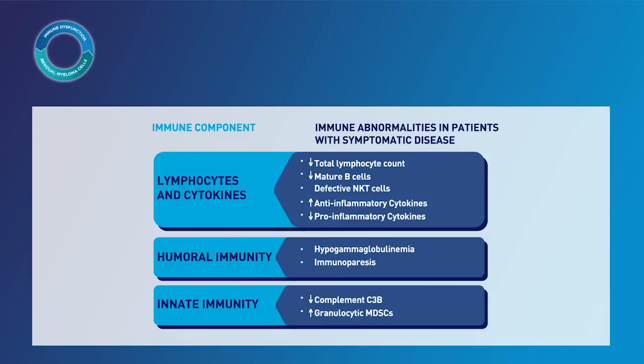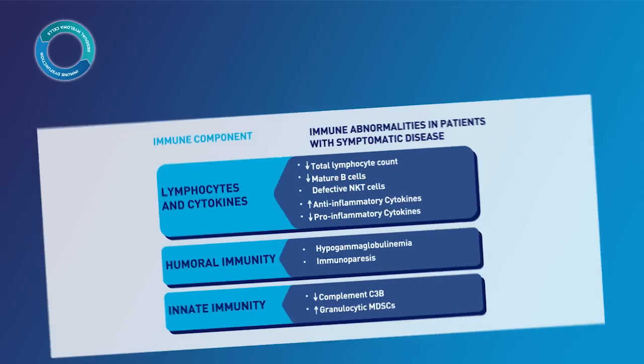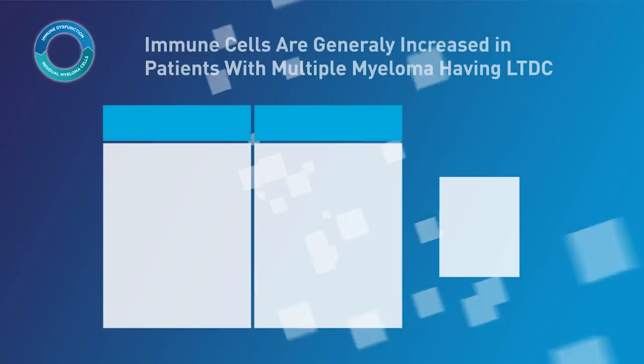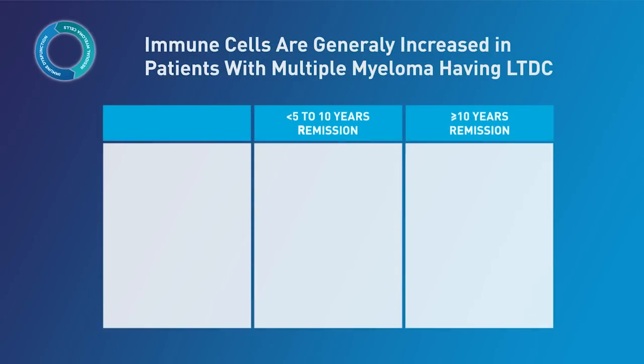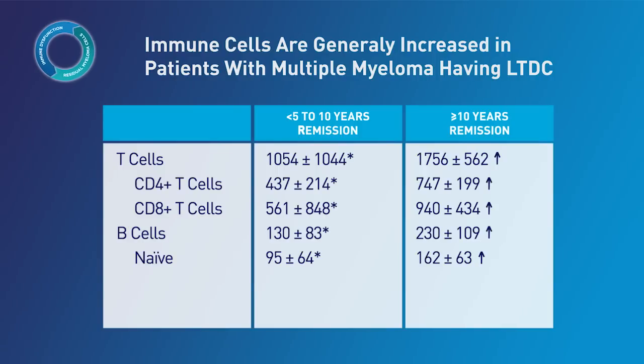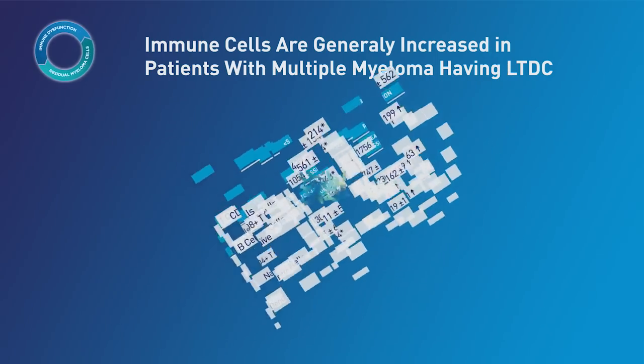While many patients have significant immune abnormalities, some patients have a unique immunological profile that is associated with long-term disease control. This study showed that elevated levels of immune cells were found in patients who had been in remission for at least 10 years. This suggests that patients with long-term disease control exhibit unique immune changes that suggest improved immune surveillance.